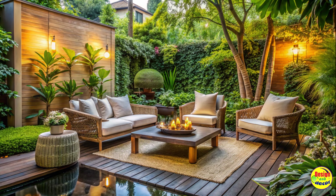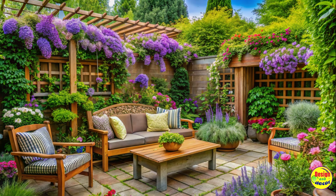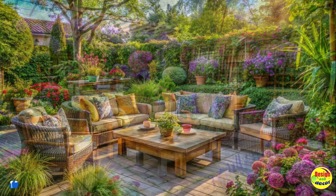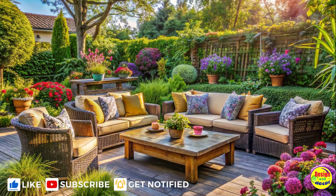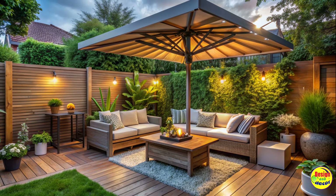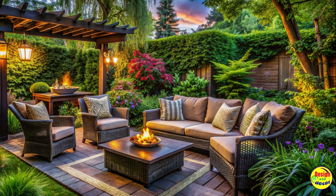Creating a serene retreat with outdoor seating. Imagine stepping into your backyard and instantly feeling a sense of calm wash over you. By incorporating comfortable outdoor seating, you can achieve just that. From lounge chairs and hammocks to cozy sofas and swinging benches, there are endless options to create a relaxation haven. Let the gentle breeze caress your face as you unwind in your very own zen paradise.